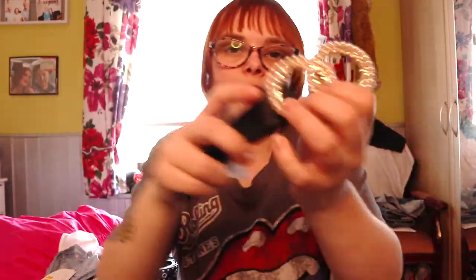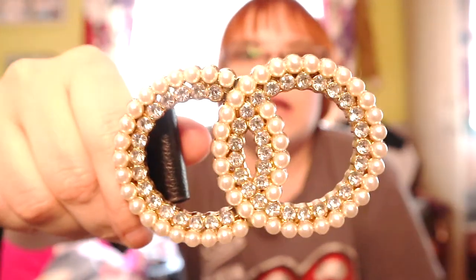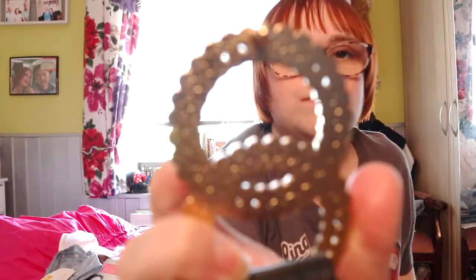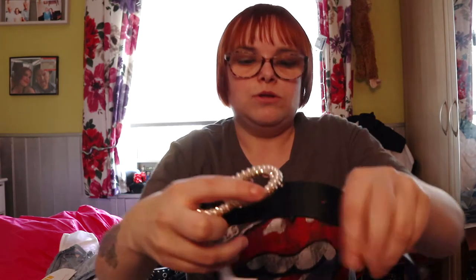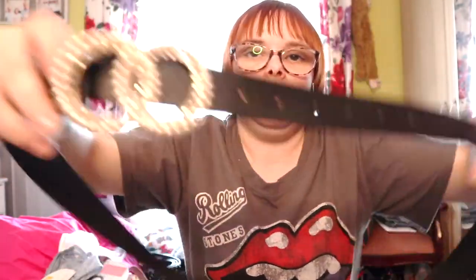She also picked up this other belt. I don't know how much this belt was because the lady took the tag off as it was falling apart. It's probably about £5. So it's just a plain belt but when you get round to the buckle it's got this jazzy pearl detailing with diamond detailing — super super cute. It just pops into the hole so it fastens like that.